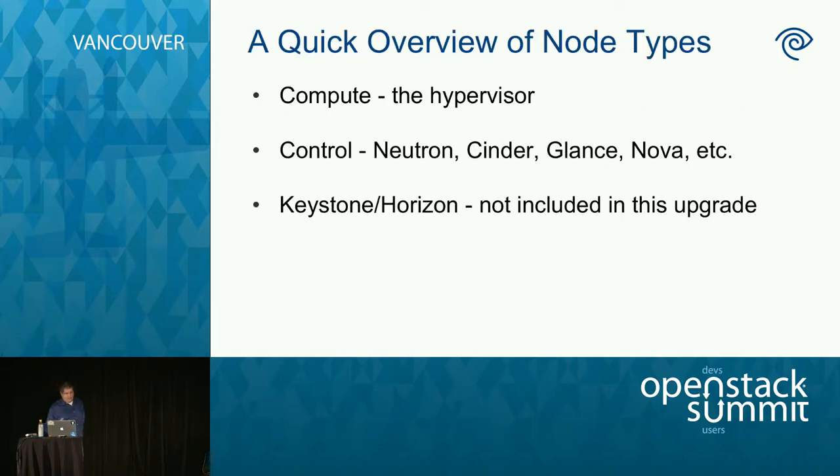A quick overview of node types: compute nodes are the hypervisors. Control nodes run the API services — and control nodes are going to be the hard part of the upgrade, most likely wherever you run Neutron. Control nodes also host the database, so we don't have separate database nodes for Cinder and Glance. Keystone and Horizon nodes we're not going to talk about today — we run them on a separate set of nodes on a globally replicated cluster. Keystone's already upgraded and on its own cycle. Horizon is also special and we'll cover that later.